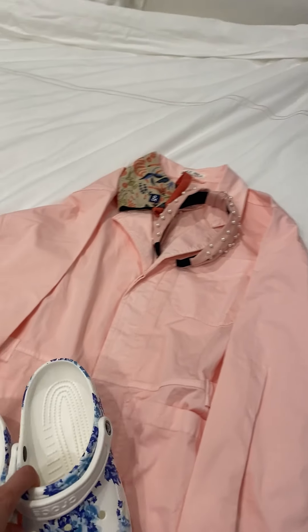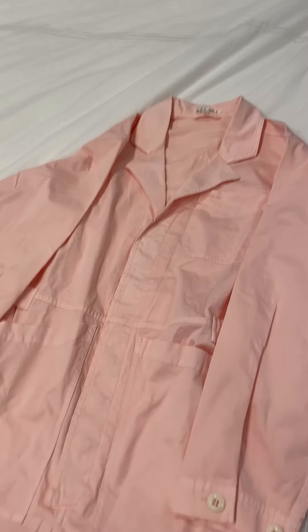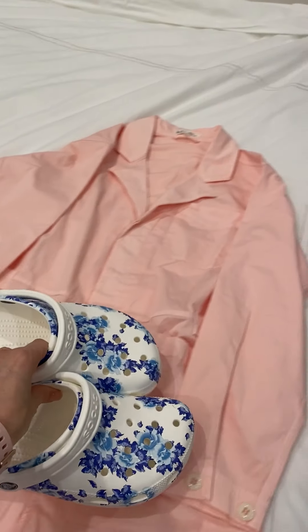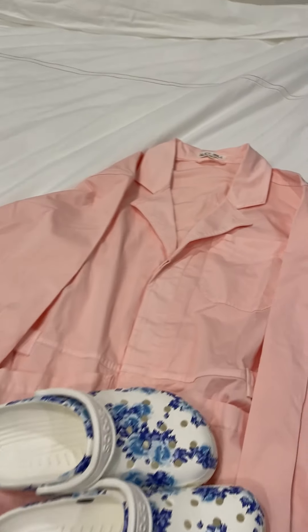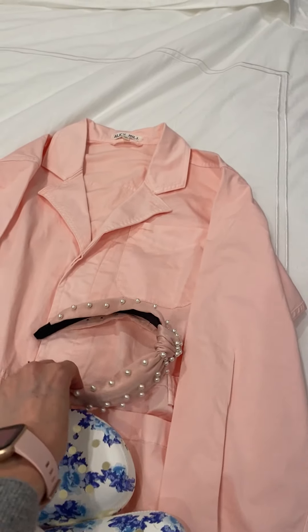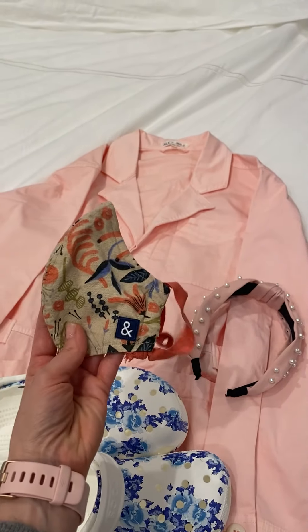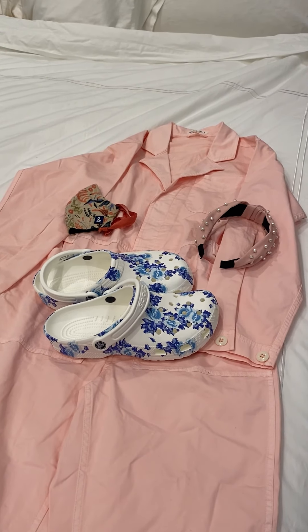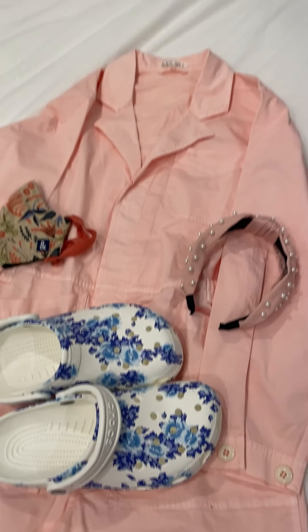I'm just putting together some cute outfits that I love. Here is this Alex Mill pink jumpsuit, which I am obsessed with — it's so cute. I paired it with these blue and white floral classic Crocs, and then I thought this would go cute with a little headband and this Hedley Bennett mask. That's just a really cute outfit — definitely eye-catching, but simple and classic too.